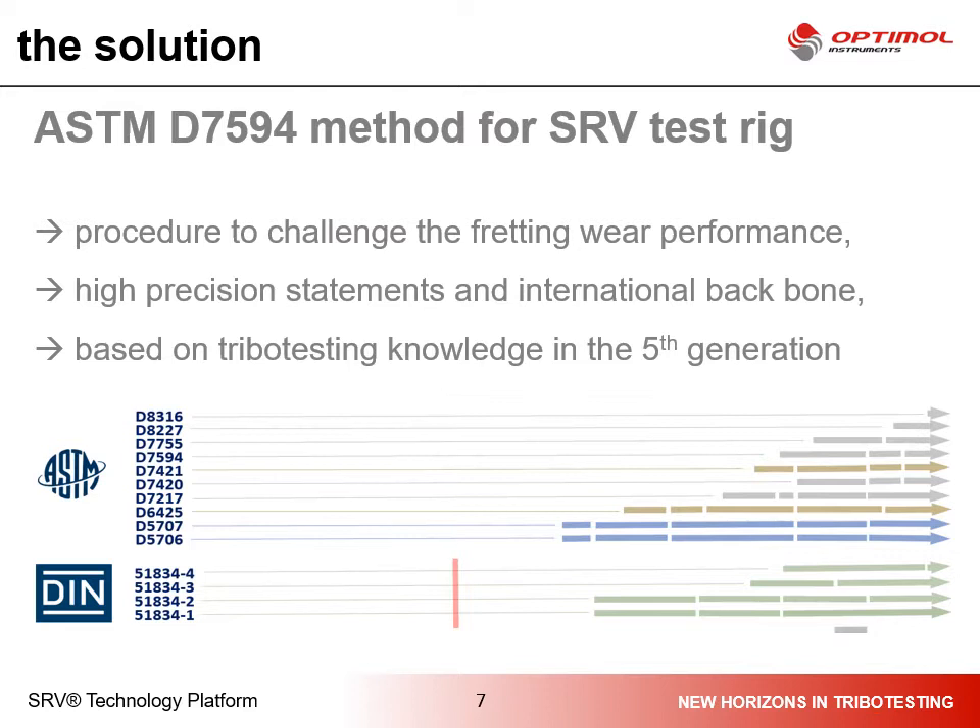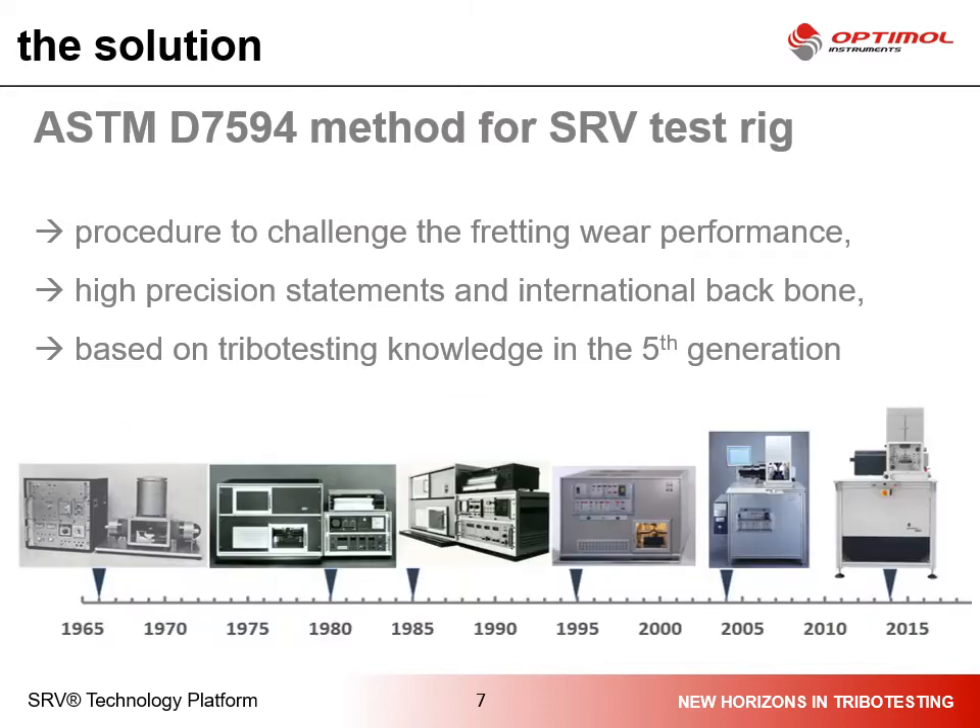We have more than 60 years of experience in tribology testing. As you can see, there are many standard methods which refer to our test rigs and which are verified every year in international round-robin tests. The product history is more than 60 years. The SRV test rig is in its fifth generation and provides a lot of technical features and technical performance with proven quality and reliable precision.